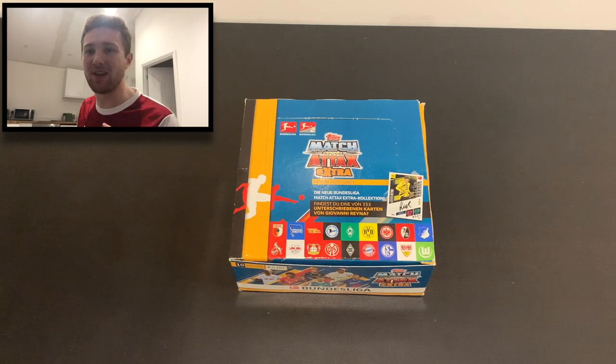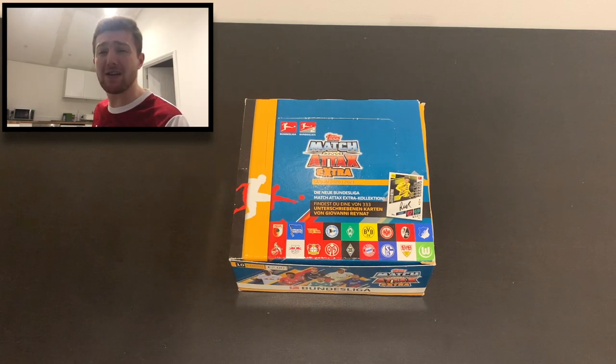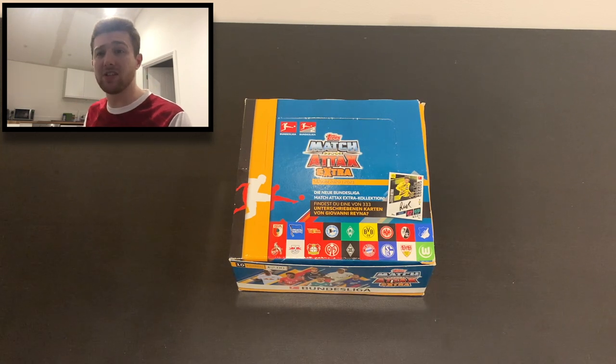Hello guys, Toby here. Welcome back to the Football Collectibles channel. Today we're going to be opening a brand new box of the Topps Match Attax Extra Bundesliga cards - a full box of 20 packs. It retails at €40 because each pack is €2, and you get 10 cards in each pack. This is the first box break I'm doing for this collection - it's one of two, so there'll be a second one coming to the channel very soon.